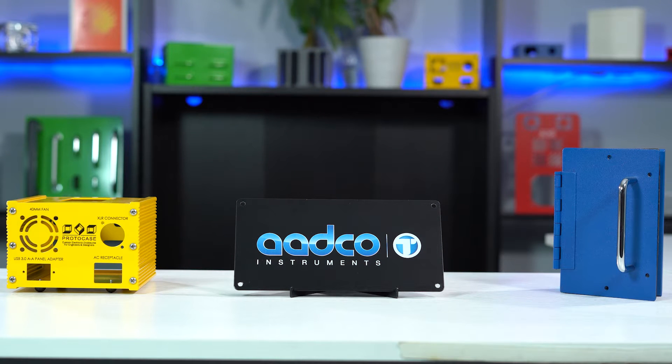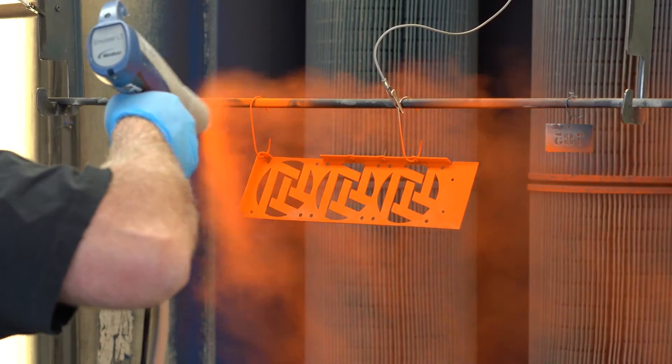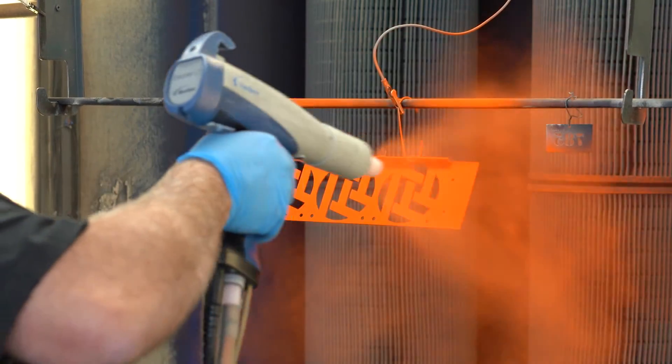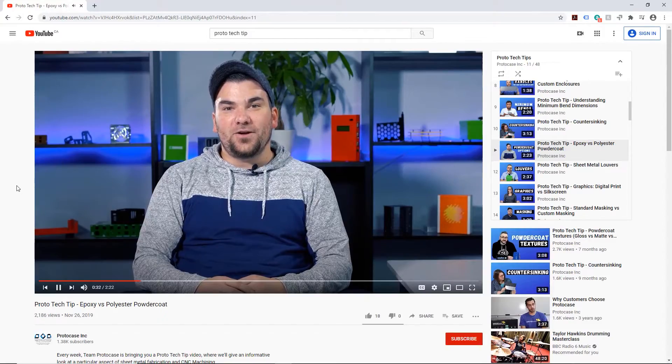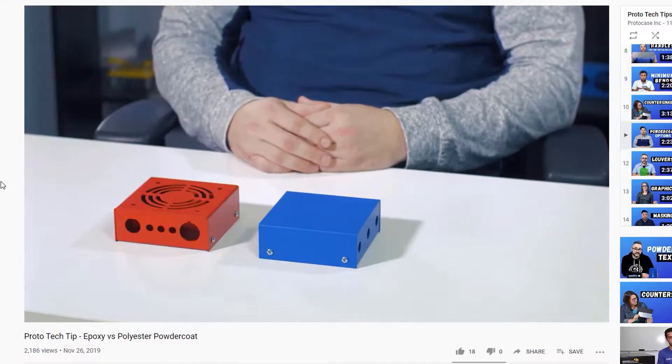Powder coat looks beautiful, is super durable, and allows you to really customize the look of your part or enclosure. ProtoCase can powder coat your custom part or enclosure as part of your two to three day lead time. We've talked about powder coat in plenty of Proto Tech Tip videos in the past, including videos on powder coat texture, epoxy versus polyester powder coat, and more. So for today I'm going to give you a quick overview of the different factors that make certain powder coats better suited to specific applications.